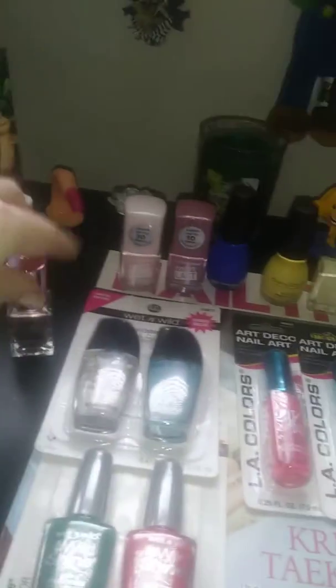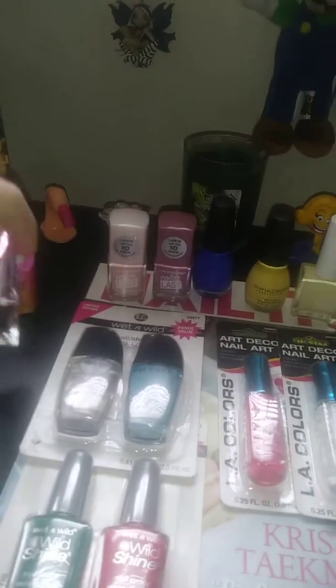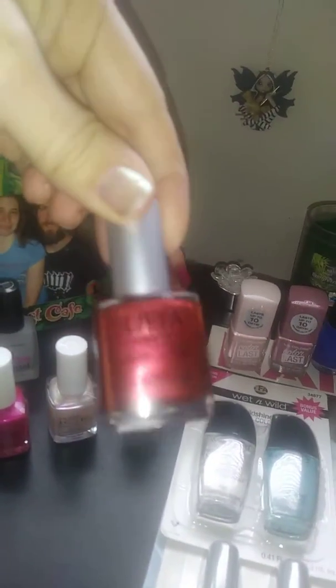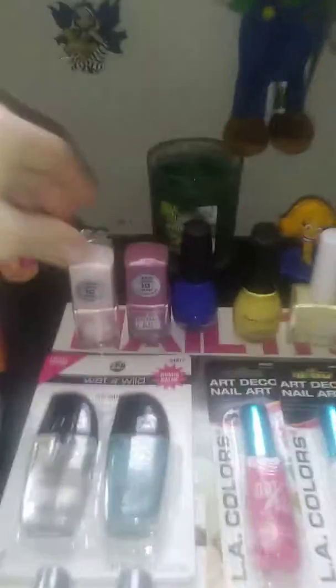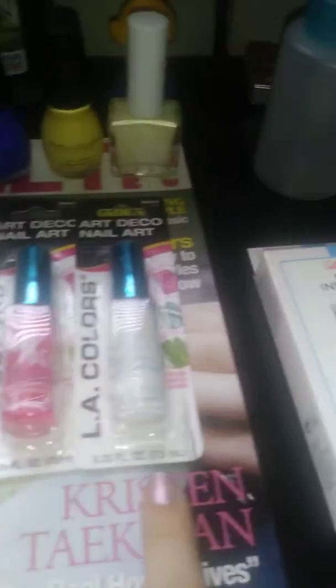We got Ice right here. We have this P2 Technochrome. We got some Color Club. We got some Ulta — I know it's hard to see. And we got some Matte Finish. We got some LA Color over in the back. And we got some Sinful Color right here. And we got some Kiss. And we got some LA Color Stripers.